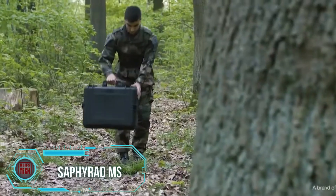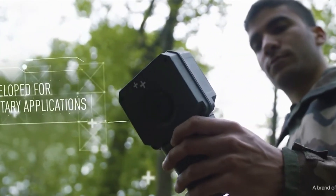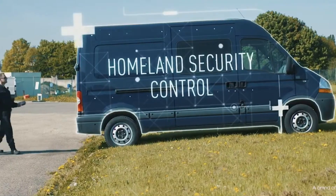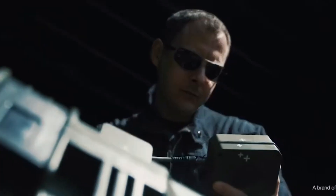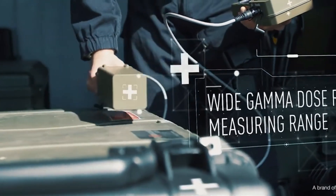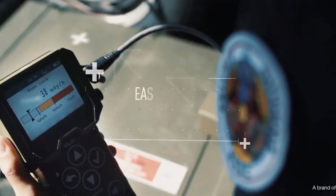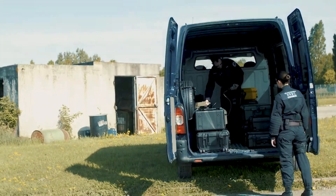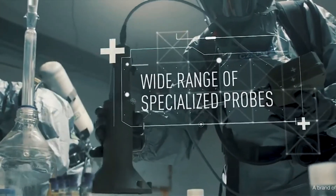Our next product is a compact yet sturdy multiprobe survey meter, designed to detect and measure alpha, beta, gamma, and x-ray radiations. Survey meters are frequently employed, particularly in situations where individuals uncover potentially hazardous radiation levels in their living spaces or nearby areas. This model, specifically tailored for military use, offers an impressive 34-hour battery life. It's equipped with two Geiger-Müller counters and provides three alarm options: sound, light, and vibration. Featuring well-sized buttons for easy operation even when wearing gloves and a user-friendly interface, this meter offers comprehensible information even for beginners.